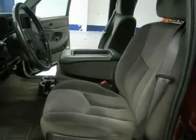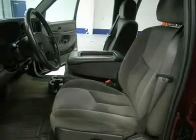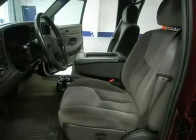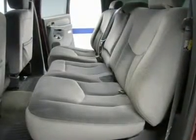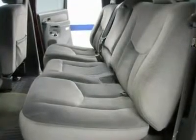This is the cleanest 2003 GMC Sierra 3500 crew cab long box Dually Duramax diesel you will find anywhere. Don't hesitate — this one won't last long. Make your move before this one is gone. Call now!